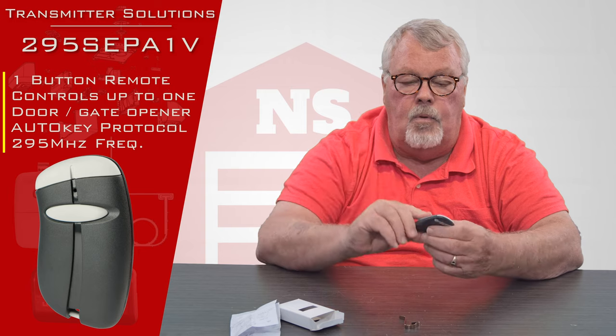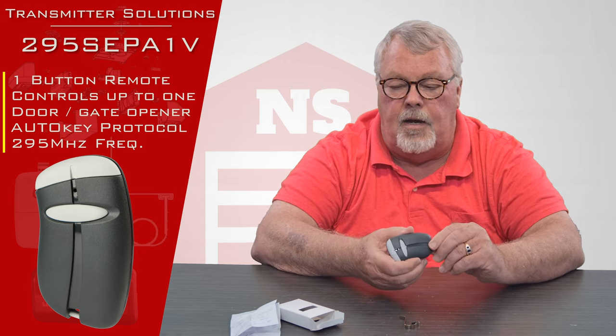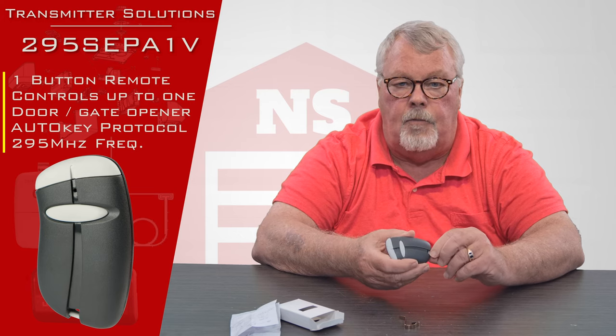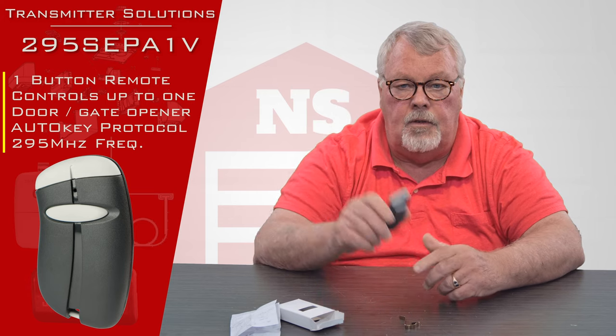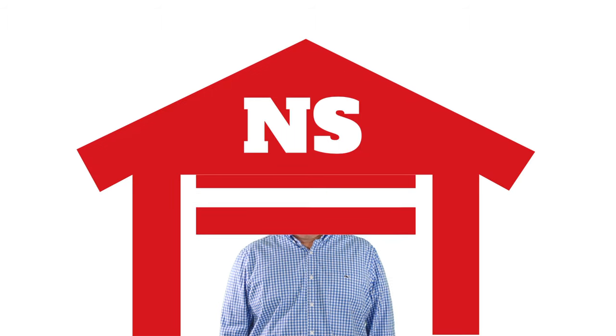We know all about them and we can coach you to a certain extent, so if you buy this and you're having trouble with it, pick up the phone, give us a call — we're always here to help you. And as I always say, we got them, come get them, you'll enjoy it. Thank you for watching this video from North Shore Commercial Door dot com. Please subscribe to our channel so we can continue to make content like this.